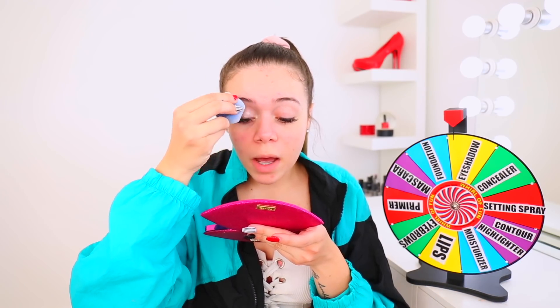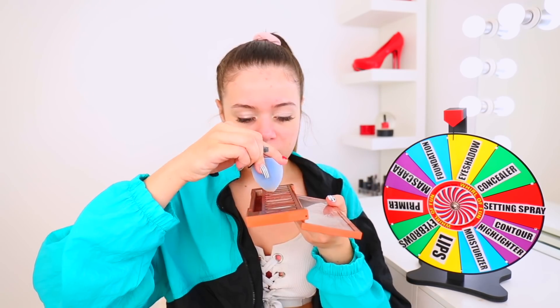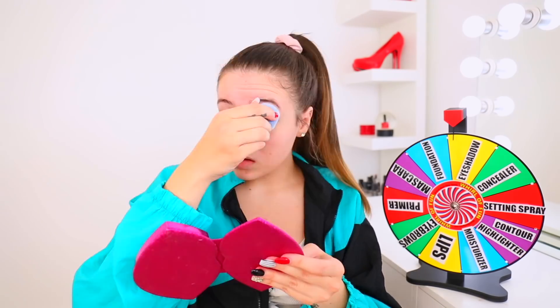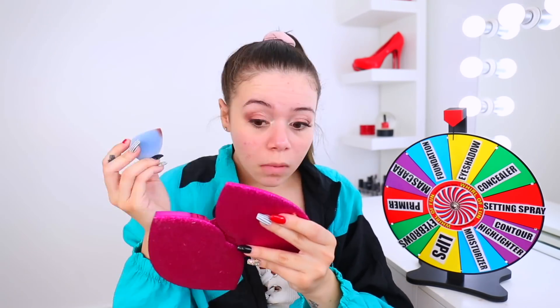Oh wait, okay, this isn't bad. Ow, in my eye. Let's use her. Ew, okay, it kind of looks orange. Why? Oh, that's cute. Oh, this is hard. I don't know how I feel about that, but next one.